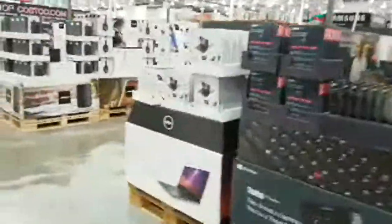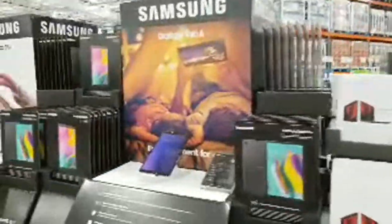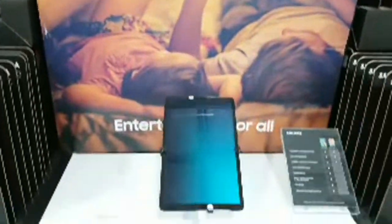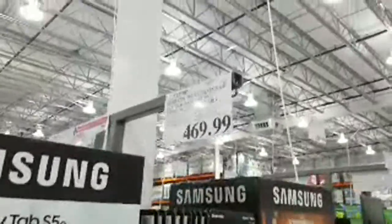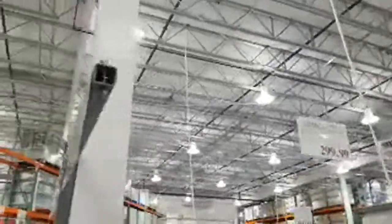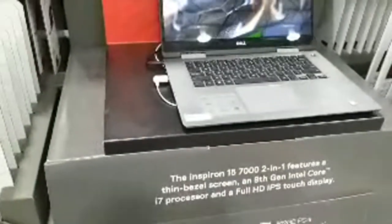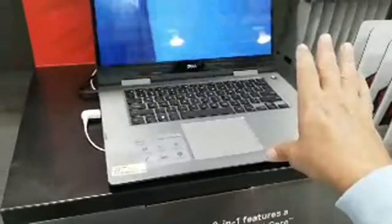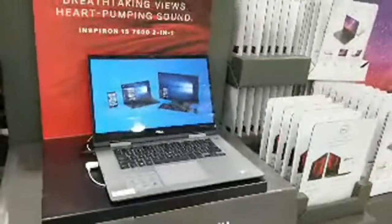Maybe one day I'll research all the model numbers and compare prices across Sam's Club, BJ's, and Costco. Some items came off sale from previous weeks. Here's the Samsung Galaxy Tab A 10-inch for $299.99, the Tab S5e at $469.99 with 128 gigabytes, and the Dell Inspiron for $899.97 with an eighth-generation Intel Core i7.